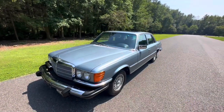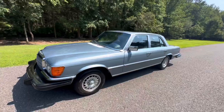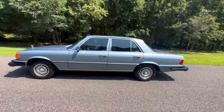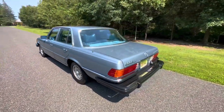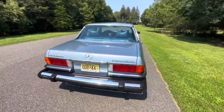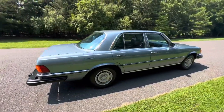Hey, good afternoon, it's August 20th, 2023. Just shot my drive video with this 1978 Mercedes-Benz 300SD Turbo Diesel. The car is finished in Silver Blue Metallic over a blue MB Tex interior. It's in absolutely pristine, all original condition.